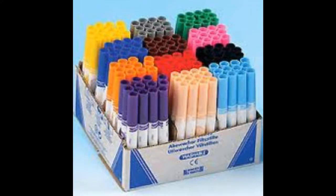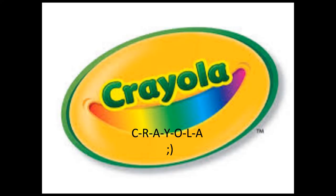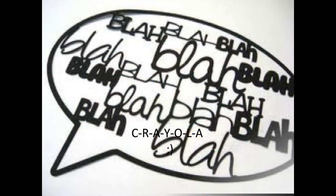They're good, they're awesome, I love Crayola. If you don't know how to spell Crayola, it's C-R-A-Y-O-L-A. Check it out, guys.